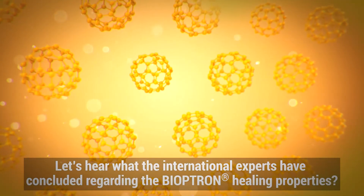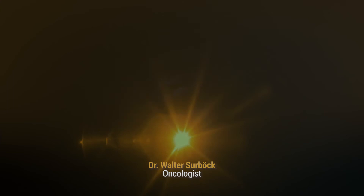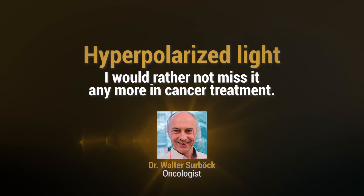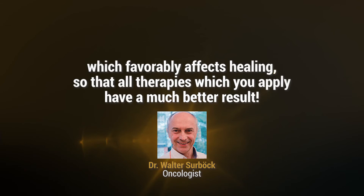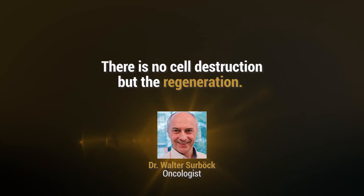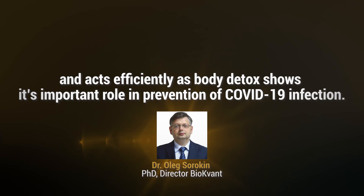Let's hear what the international experts have concluded regarding the Bioptron healing properties. Hyperpolarized light — I would rather not miss it anymore in cancer treatment. In conclusion, I would say that Bioptron light exposure induces one specific field which favorably affects healing, so all the therapies which you apply have a much better result. There is no cell destruction but regeneration. The fact that Bioptron brings the patients into the green zone enhances metabolism and acts efficiently as body detox.